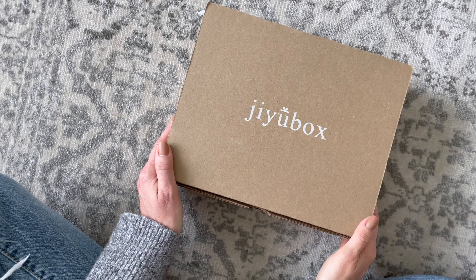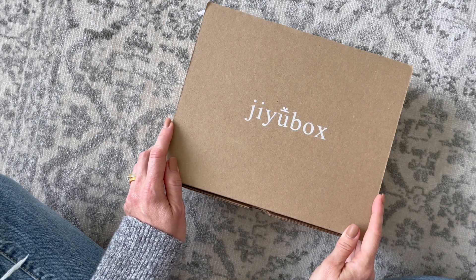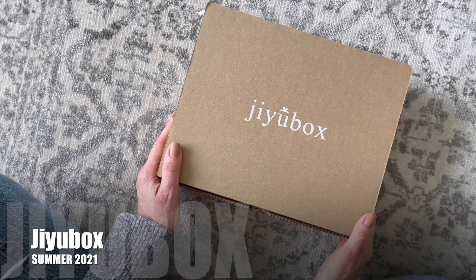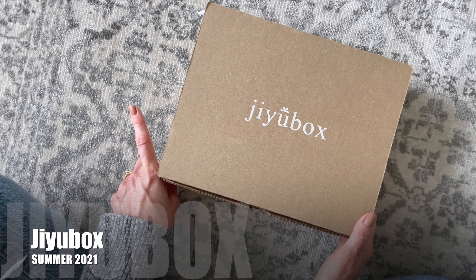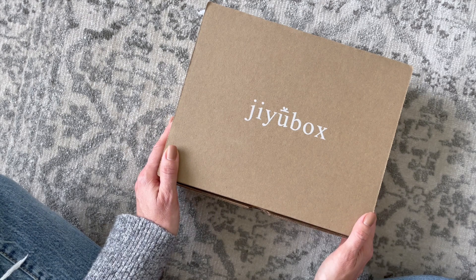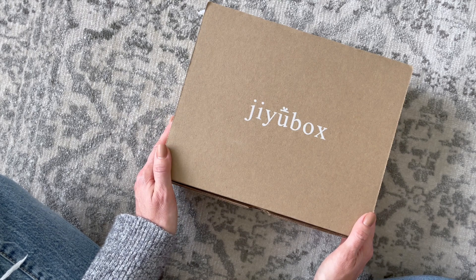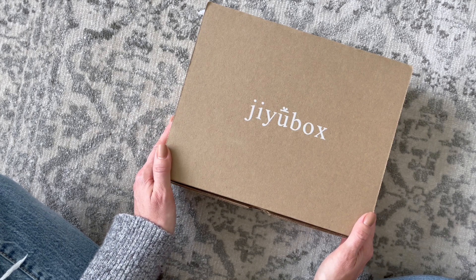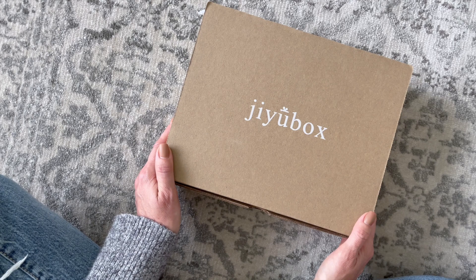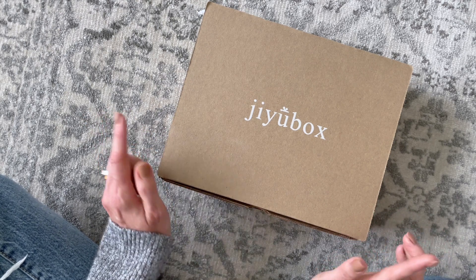Hi everyone, welcome back to my channel. Sarah from Year of Boxes. Today we're having a look at my Summer 2021 GU box. It's been a year or two since I unboxed this one for you guys — I've only done it once prior to this. This is a quarterly skincare subscription at $59.99 per box. They say they are an all-natural personal care and wellness subscription box making natural beauty convenient for the busy human. They ship for $5 to Canada and the U.S. and have both Canadian and U.S. websites.